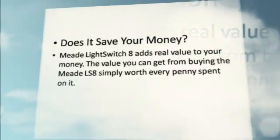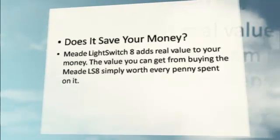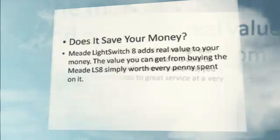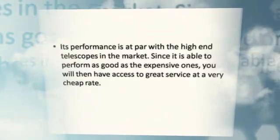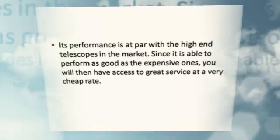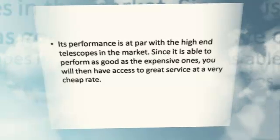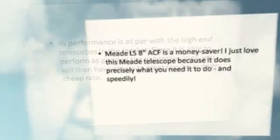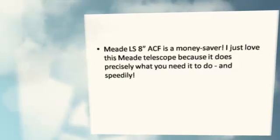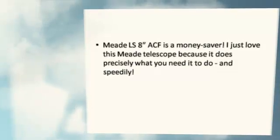Does it save you money? Meet Light Switch 8 adds real value to your money. The value you can get from buying the Meet LS-8 is simply worth every penny spent on it. Its performance is at par with high-end telescopes in the market. Since it is able to perform as good as the expensive ones, you will have access to great service at a very cheap rate. Meet LS-8ACF is a money saver. I just love this Meet telescope, because it does precisely what you need it to do, and speedily.